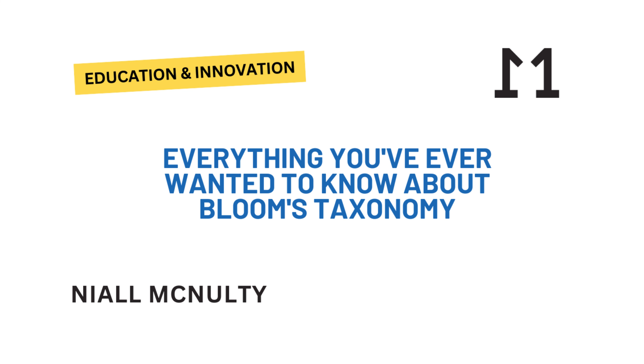We're diving into Bloom's Taxonomy. And trust me, this isn't just for students, even though it sounds like some complicated educational theory. It's one of those things that sounds like it's just for the classroom, but it's really not. It's a framework that can honestly change how you think about thinking itself.